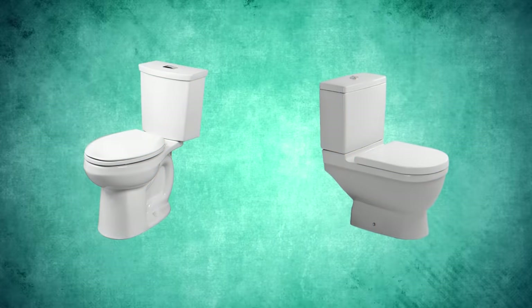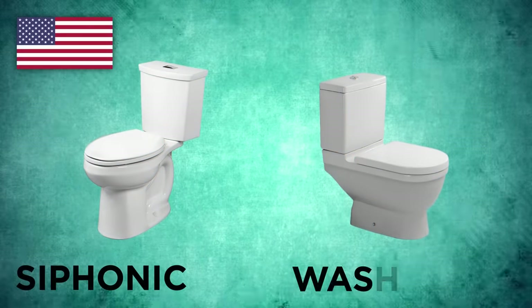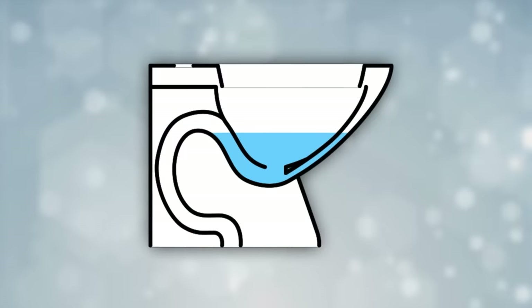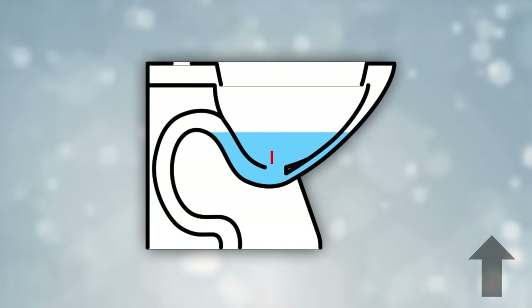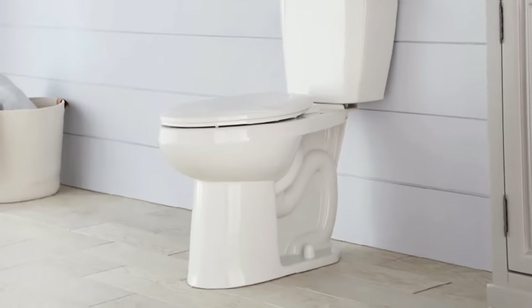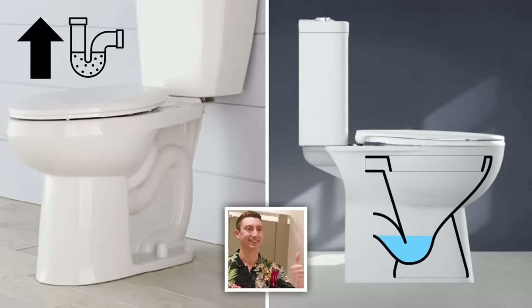There are two main toilet flushing systems used around the world: siphonic, favored by the US, and wash down, favored by pretty much everywhere else. The water level essentially comes down to differences in the design of the trap ways — the cavity through which the wastewater passes when flushed. American siphonic toilets have a longer, narrower curved trap way, which results in a higher water level, while wash down trap ways are more spacious but sit lower in the bowl. Despite siphonic toilets' narrow trap ways being slightly more likely to clog, both designs work pretty well.